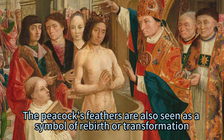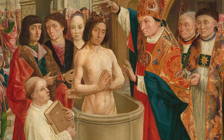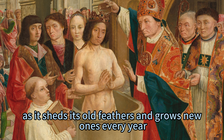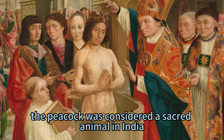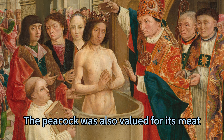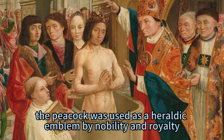The peacock's feathers are also seen as a symbol of rebirth or transformation. In some cultures, such as Hinduism and Buddhism, the peacock is associated with the goddess Lakshmi, who represents abundance and prosperity. The peacock is also linked to the concept of reincarnation, as it sheds its old feathers and grows new ones every year. Additionally, the peacock's feathers are seen as a symbol of wealth and status. In ancient times, the peacock was considered a sacred animal in India, used to adorn thrones and royal attire, and was valued for its meat, believed to have medicinal properties. In some European countries, such as France and England, the peacock was used as a heraldic emblem by nobility and royalty.